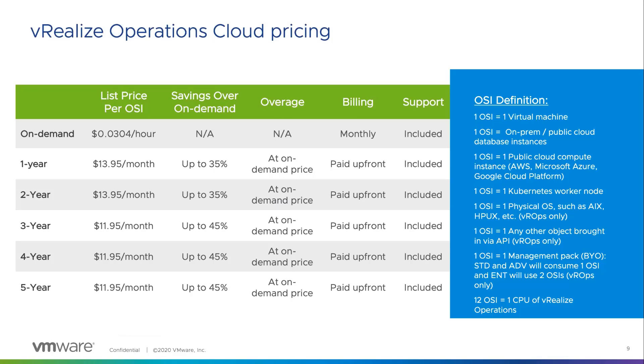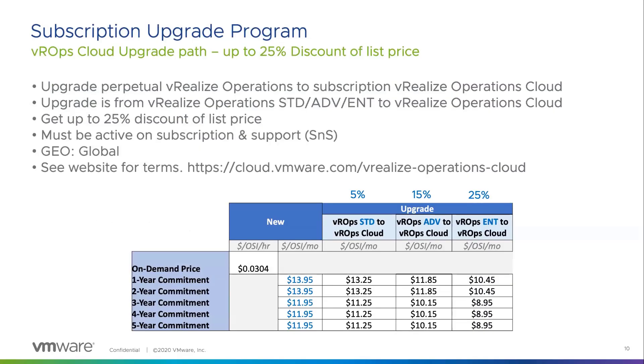If you are already a WeRealize Operations customer on-premises, we have upgrade subscription plans to help you migrate to WeRealize Operations Cloud for better monitoring and management of all your multi- and public cloud objects. You can receive up to 25% discounts depending on whether you're running VROPS Standard, Advanced, or Enterprise. Standard customers receive a 5% discount, all the way up to 25% for Enterprise editions. The same on-demand and one-to-five-year commitment plans are available.